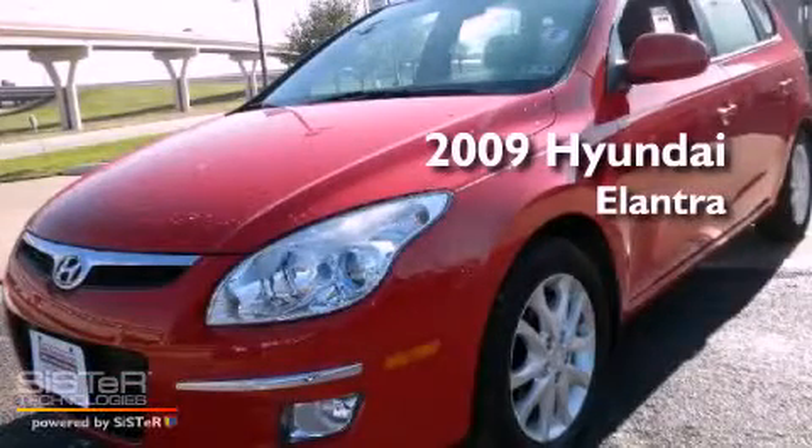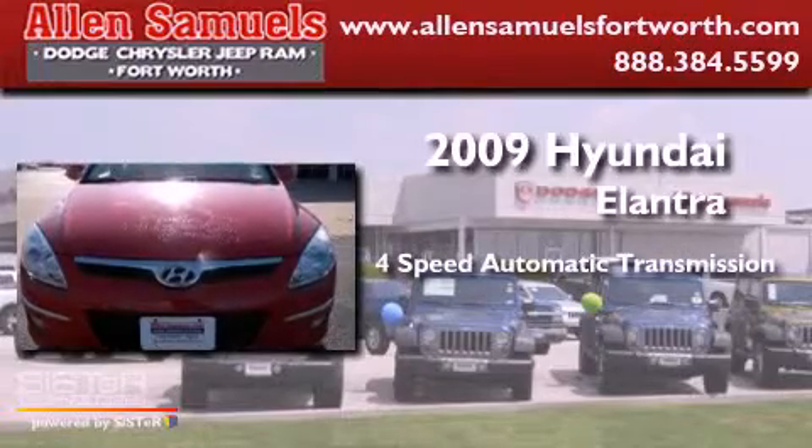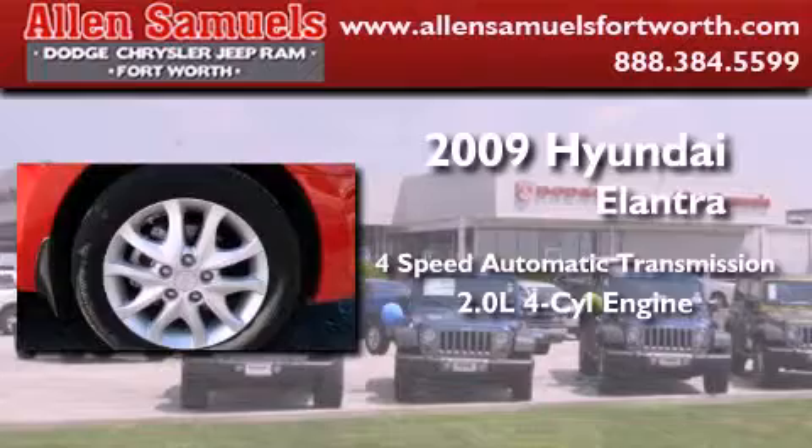This is a 2009 Hyundai Elantra. This four-door sedan has a four-speed automatic transmission and an inline four-cylinder engine.